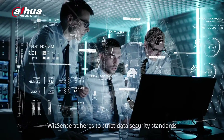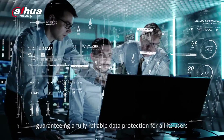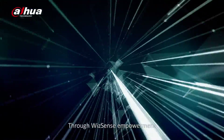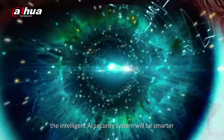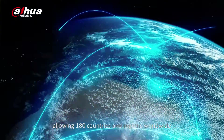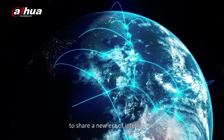WizzSense adheres to strict data security standards, guaranteeing fully reliable data protection for all its users. Through WizzSense Empowerment, the intelligent AI security system will be smarter, more accurate, more focused, and more convenient, allowing 180 countries and regions worldwide to share a new era of intelligence.